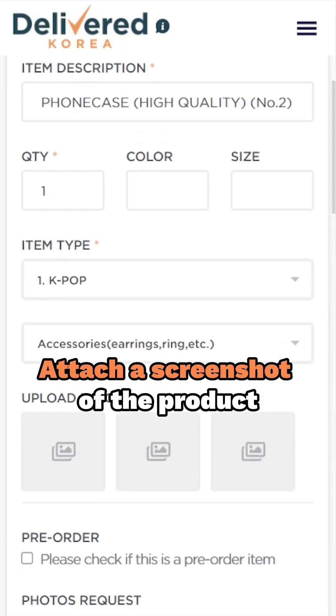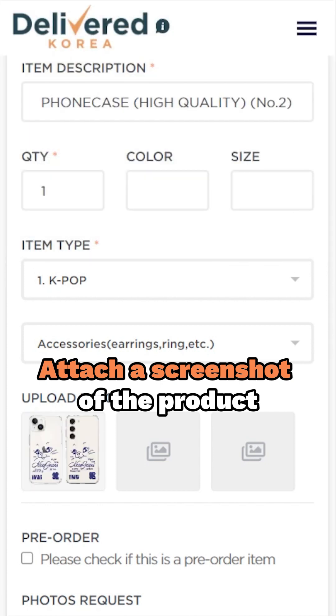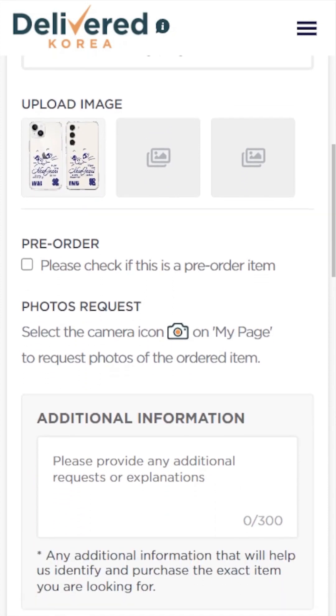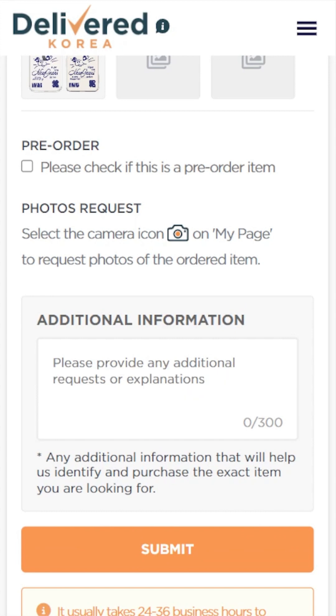Attach a screenshot of the product you are eyeing. This helps us identify and purchase the correct item for you. If you are unsure about anything, attaching a screenshot of the web page works perfectly. If your desired item is a pre-order, make sure to mark the checkbox. This ensures we handle it accordingly.